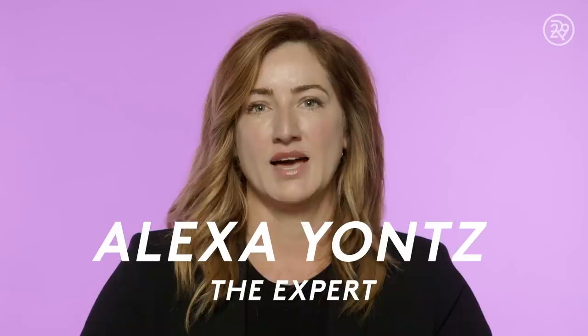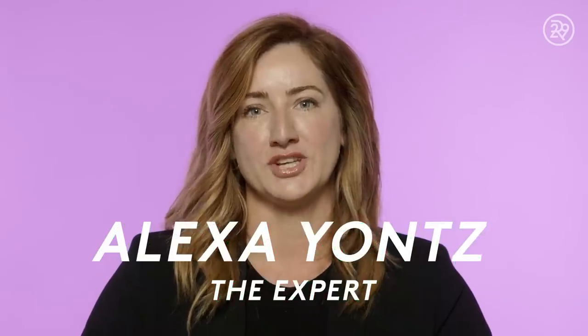My name is Alexa Yance and I am a medical esthetician at Facile Dermatology and Boutique. I've been a medical esthetician for almost 30 years now and I have done more Dermaplane facials than I can probably count.